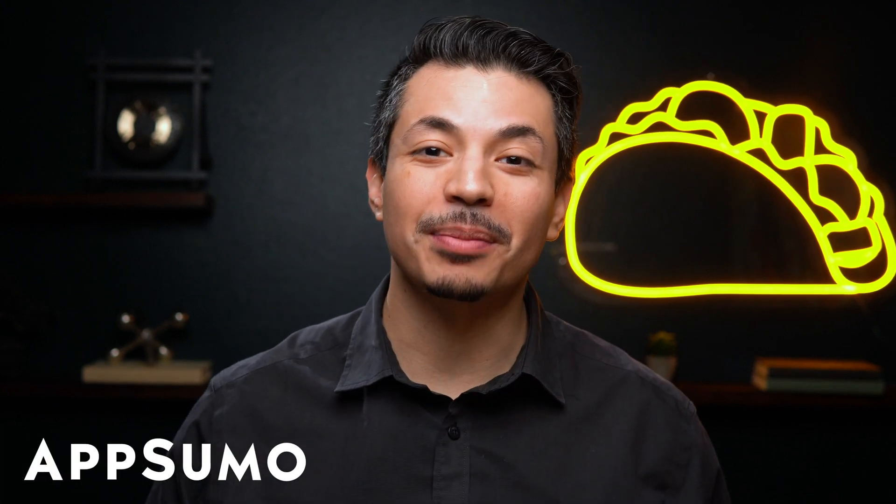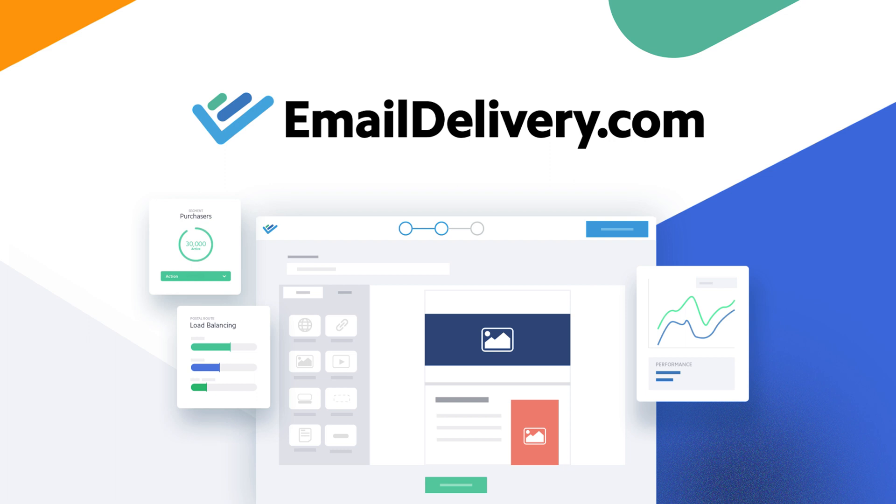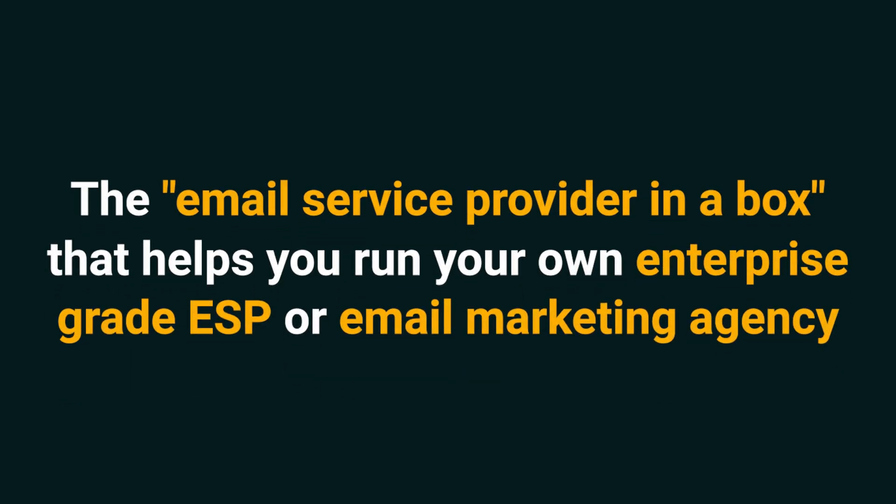What's good, Sumo-lings? I'm Eric with AppSumo, the best place to get insane deals on business software. Today we're looking at emaildelivery.com, the email service provider in a box that helps you run your own enterprise-grade ESP or email marketing agency.